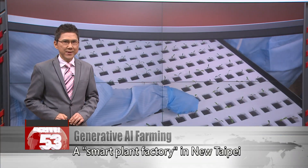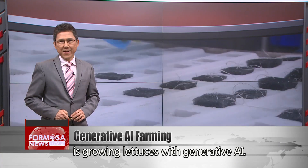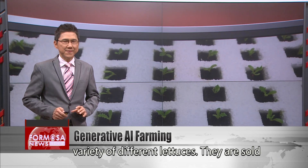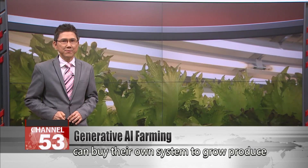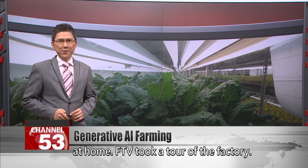A small plant factory in New Taipei is growing lettuces with generative AI. The factory uses hydroponics to grow a wide variety of different lettuces. They're sold in stores and restaurants, and consumers can buy their own system to grow produce at home. FTV took a tour of the factory.